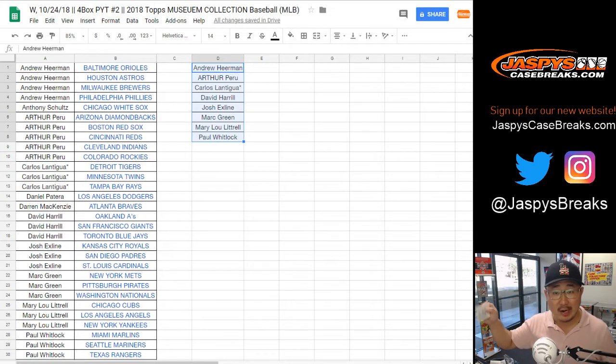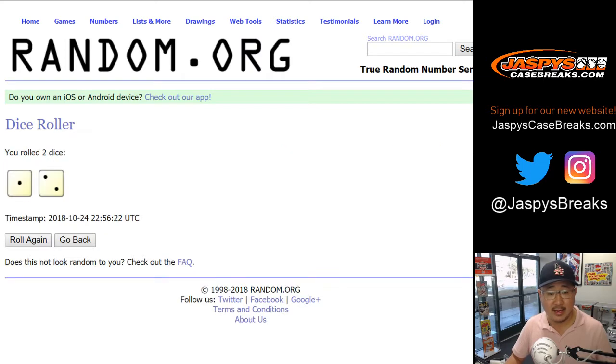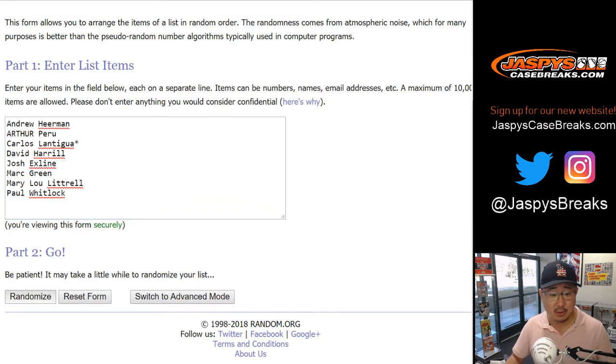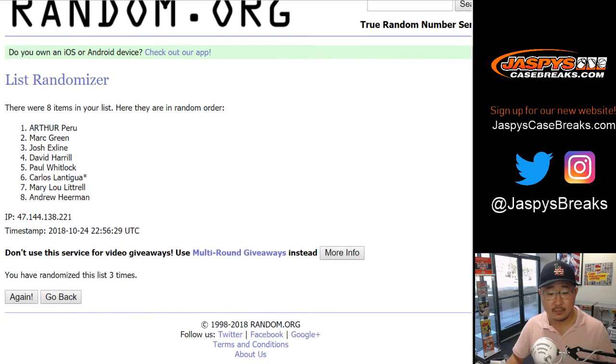And if we sell out three more breaks tonight and certain things happen in the World Series, you'll be part of that promo too. So we've got eight names here — you've got a 1 in 8 chance for $25 of break credit. After we roll the dice — 1, 2, and 3. Wow — Arthur with the break credit too! What a break for Arthur. Who says he doesn't hit? Congrats, Arthur. Thanks everybody for getting into the action. That was Museum Collection Baseball number two — the final break on the website right now at JaspiesCaseBreaks.com. Thanks everybody, we'll break with you next time.